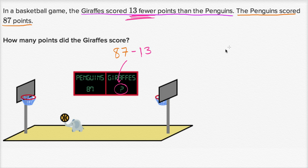So let's figure out what that is. The penguins scored 87 points and the giraffes scored 13 fewer. So if we subtract 13 from 87, that's going to give us the number of points the giraffes scored. Let's look at the ones place: seven ones minus three ones is four ones. Then the tens place: eight tens minus one ten is seven tens. So 13 fewer than 87 is 74 points.